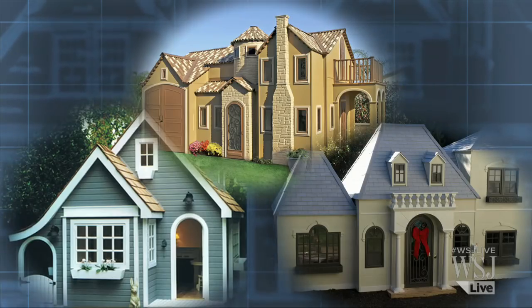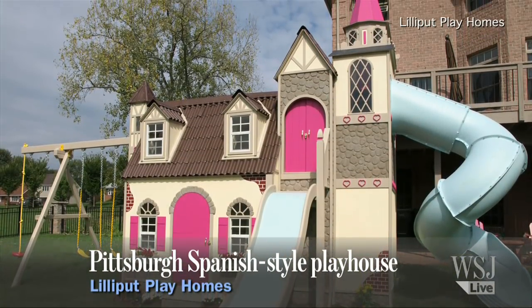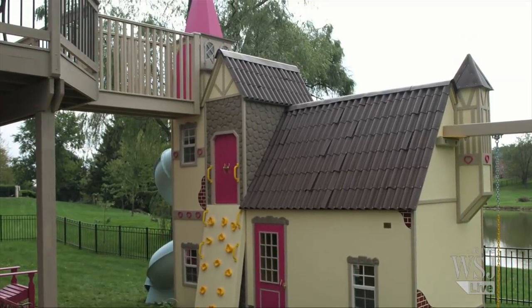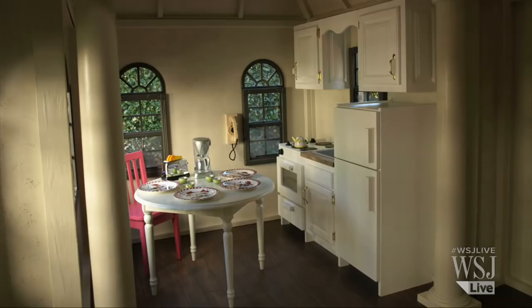Luxury playhouses are a hot item for some homeowners. Take this house by Lilliput Play Homes. The sixty-and-a-half square foot Spanish-style house has two towers, two slides, a rock wall and swings. A bridge from the second tower connects with the owner's deck. Inside, a swinging bookshelf leads to a secret room below. All this for only $15,000.